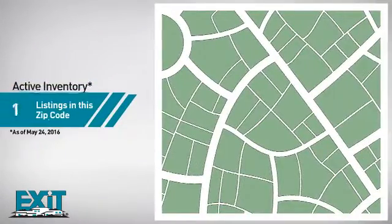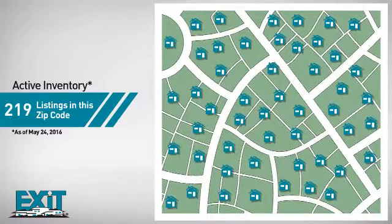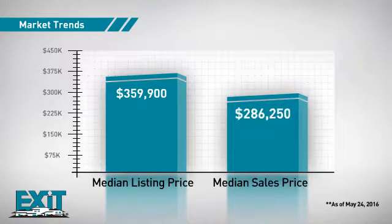Curious how it compares to other properties in the area? There are now just under 220 homes on the market within this zip code, with a median list price of just over $350,000 and a median sale price of just under $290,000.